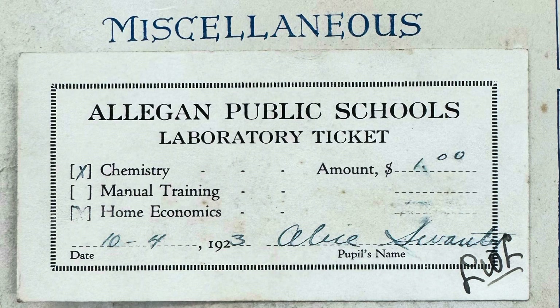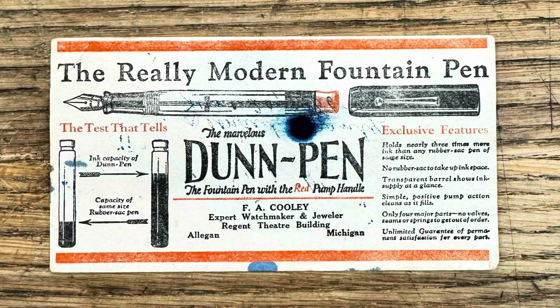We're going to flip the pages over here a little bit. In the back here, we found what it says is an Allergan Public Schools laboratory ticket — a laboratory ticket for chemistry. She had to pay $1. Alice Swante paid a dollar for chemistry lab. Next to it was an advertisement for Dunn Pen — it's a fountain pen, a new fountain pen that carries way more ink than the old fountain pens. Remember, the ballpoint pen didn't come out until the late forties, so back in high school you had a fountain pen or a pencil and that was it. This was an advertisement for Dunn Pen. Speaking of Dunn, that's all we got today.